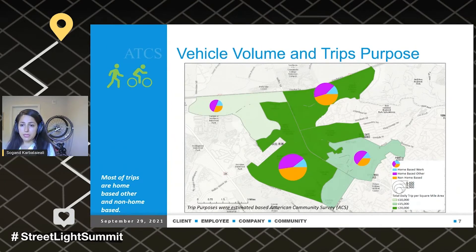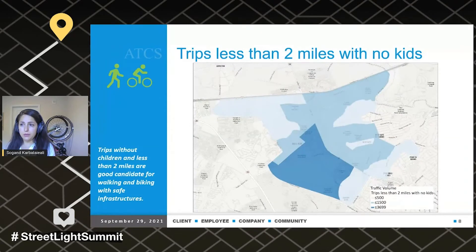We feel those trips can be good candidates for walking and biking. So we zoomed in a bit more and looked at trips less than two miles with no kids, because these are good candidates for walking and biking if we have safe infrastructure. We can see a range from less than 500 to about 4,000 trips per census block that are less than two miles to Sudley Road. Even if we can convert a percentage of these trips to walking or biking, that would be a congestion mitigation solution at no cost.